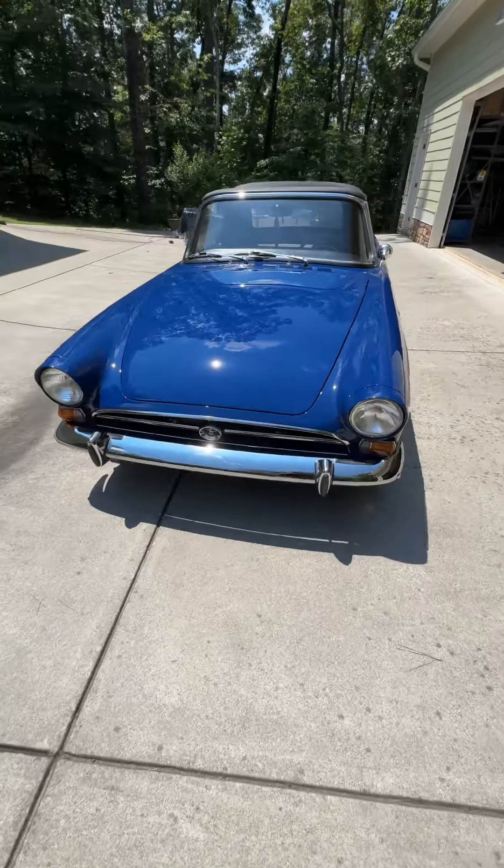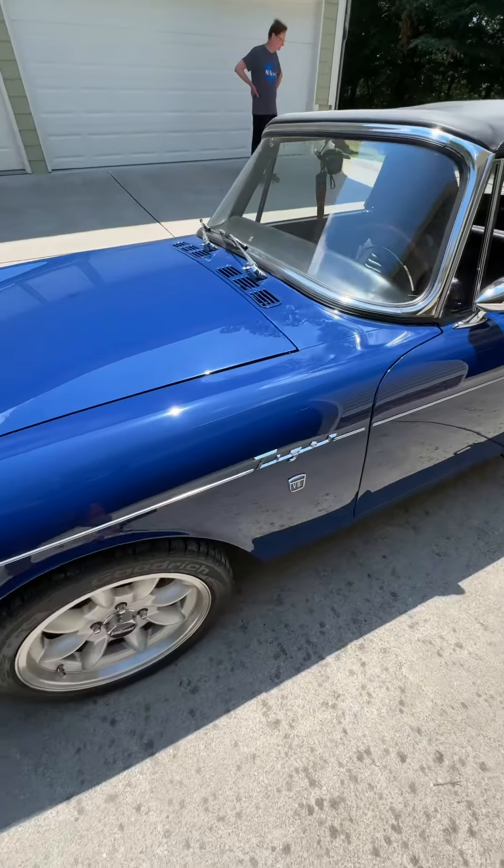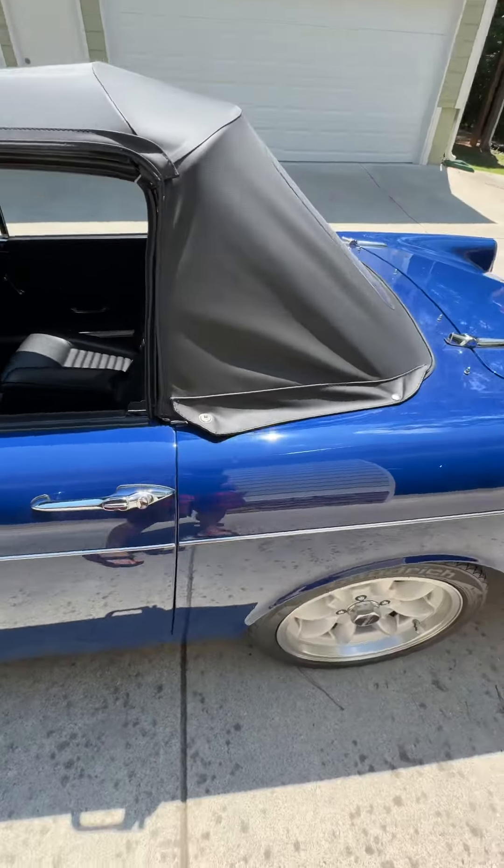Hey, Muscar Dad here with American Street Machines. So check it out — 1967 Sunbeam Tiger. Now this thing is absolutely beautiful.